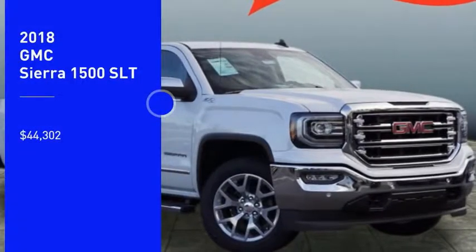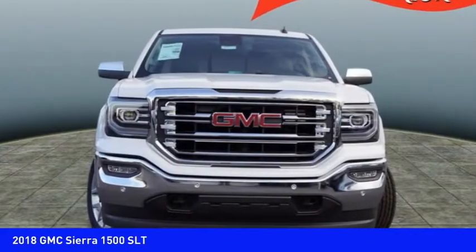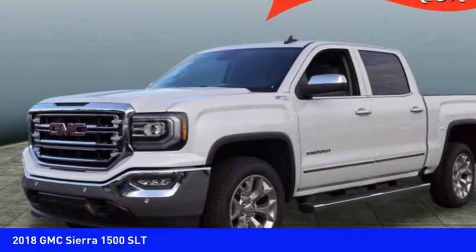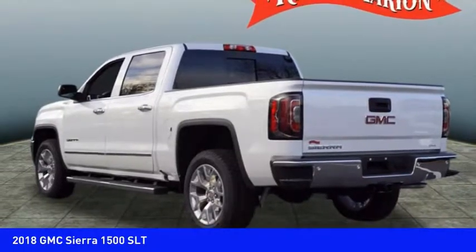You are going to love the 2018 Sierra 1500. The GMC Sierra is a full-size pickup with all the functionality you could expect. With multiple trim levels, the GMC Sierra provides a wide range of features for you to enjoy.